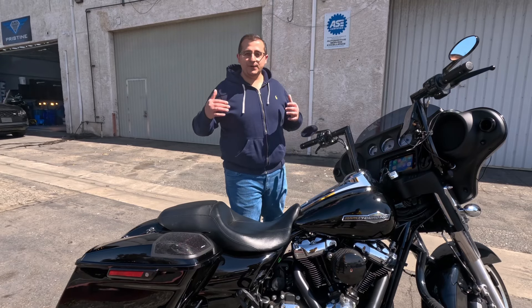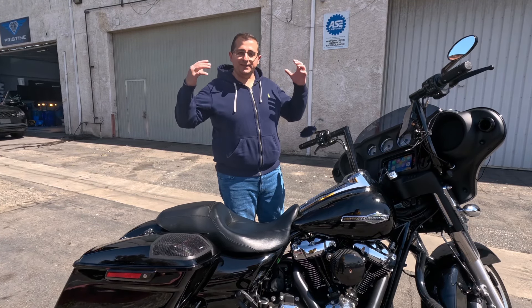What's up guys, I'm Henry from Santa Clarita Auto Sound and this is a brand new Harley-Davidson Streetlight.